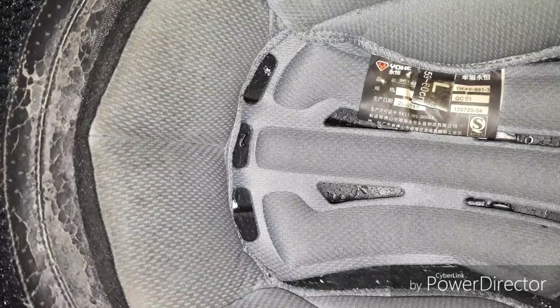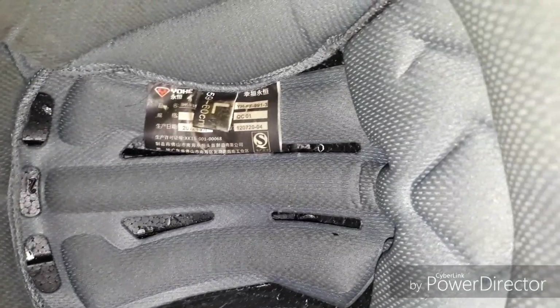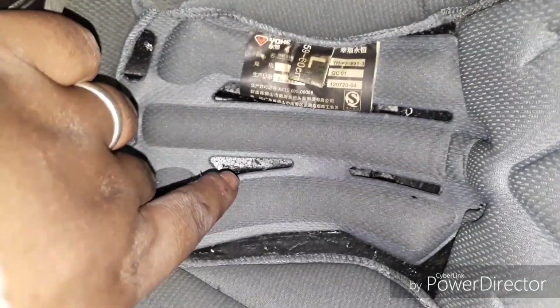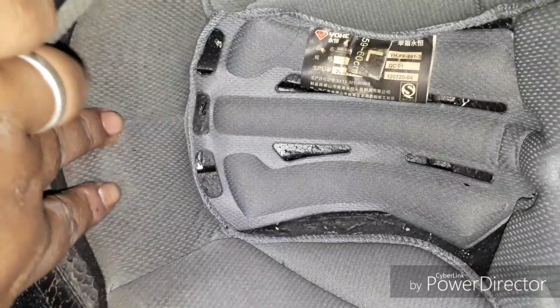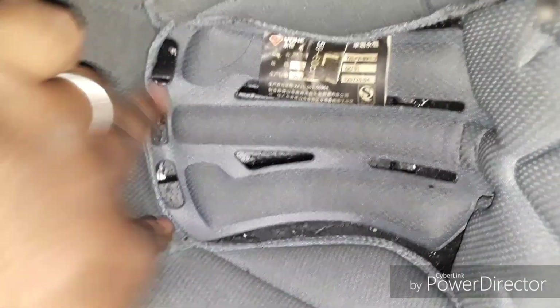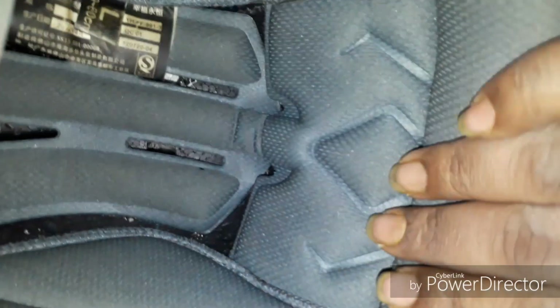The padding of this helmet is quite soft. It's not a new helmet — I've been using it for three years, so the padding condition reflects that — but overall the helmet feels very good. Looking at the inside view, it's completely covered with soft padding over your head, on your forehead, and the back of your head. Everything is placed in a proper way.